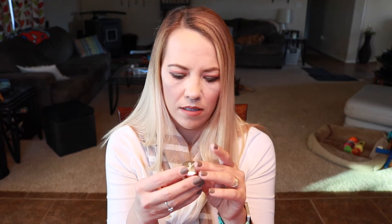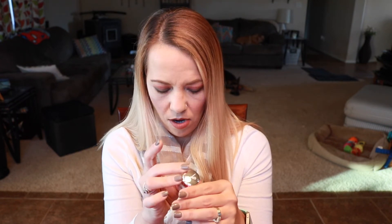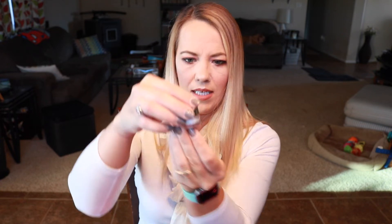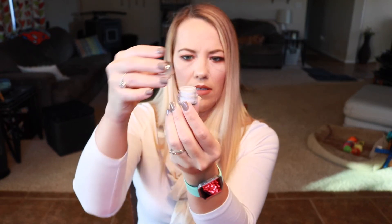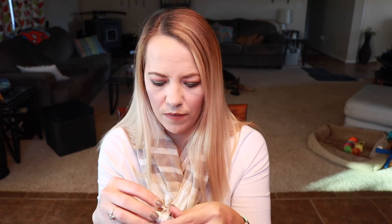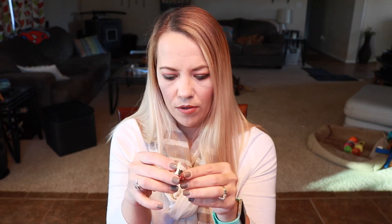The next thing is from Seiate London, which I'm fairly certain is cruelty-free. It's a translucent powder in the tiniest little pot. I'm not going to test this out — it's just a loose powder and I prefer a pressed powder honestly, but I will try it out and see how it goes.